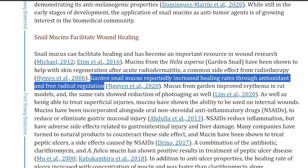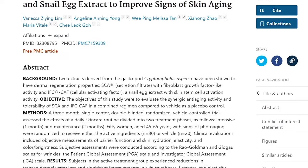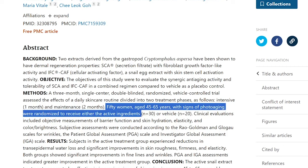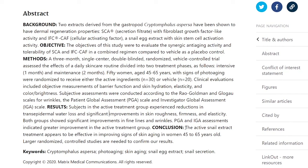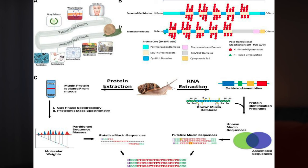What's even more fascinating is how it works on anti-aging. A three-month, single-center, double-blinded, randomized vehicle-controlled trial assessed a daily skincare routine divided into two phases: one month intense and two months maintenance. Fifty women aged 45–65 with signs of photoaging were randomized to receive either the active ingredients or vehicle. It was concluded that the active snail extract treatment appears effective in improving signs of skin aging due to its dermal regeneration properties and fibroblast growth factor-like activity. More randomized controlled trials are needed, but this is off to a good start.